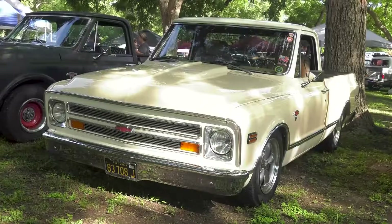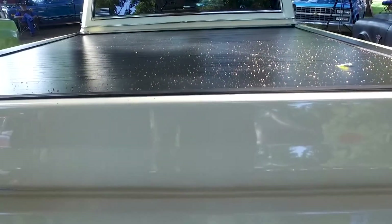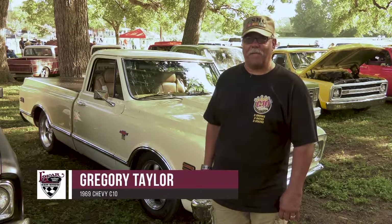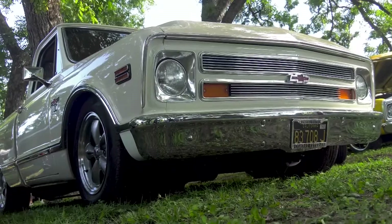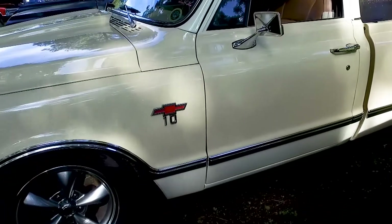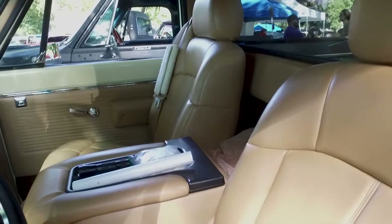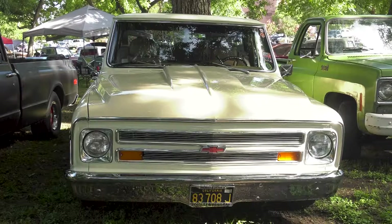Gregory Taylor let his wife choose the color combination for their 1969 Chevrolet restoration. My wife and I built this truck — it took us about a year and a half. We have an LS1 motor with a 4L60 transmission. We lowered it three inches in the front, four in the back, and shortened the frame to make it a short bed. The paint and color combination was mainly my wife's idea.